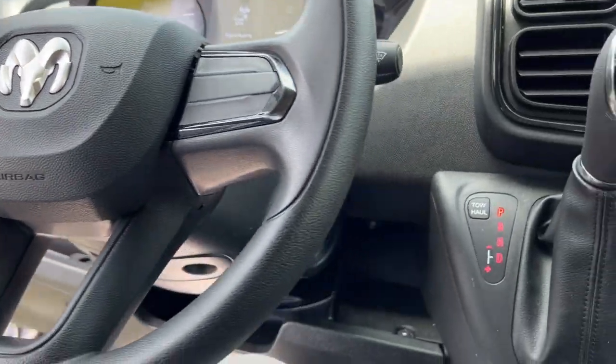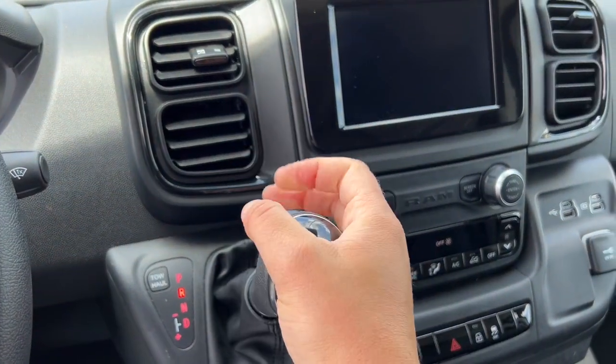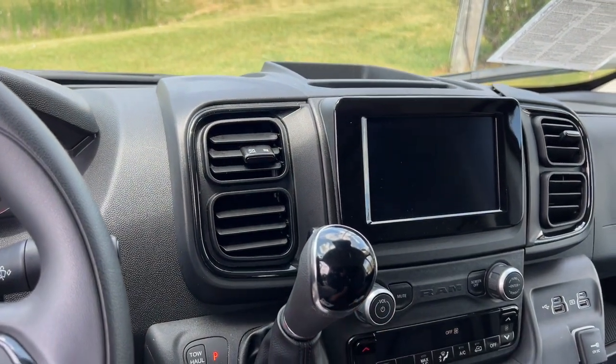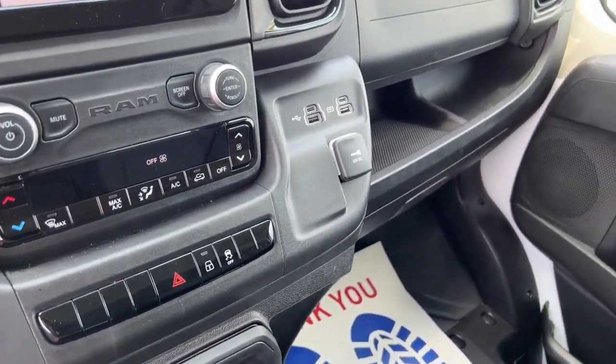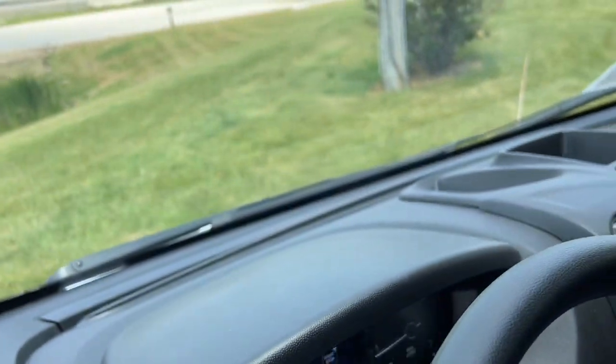As you can see here, it is a push start engine vehicle. It is equipped with a rear backup camera. It does have different Bluetooth options as well as Apple CarPlay and Android Auto, so you can connect your phone — Bluetooth, navigation, whatever you can pull up on your phone should display on that screen as well.